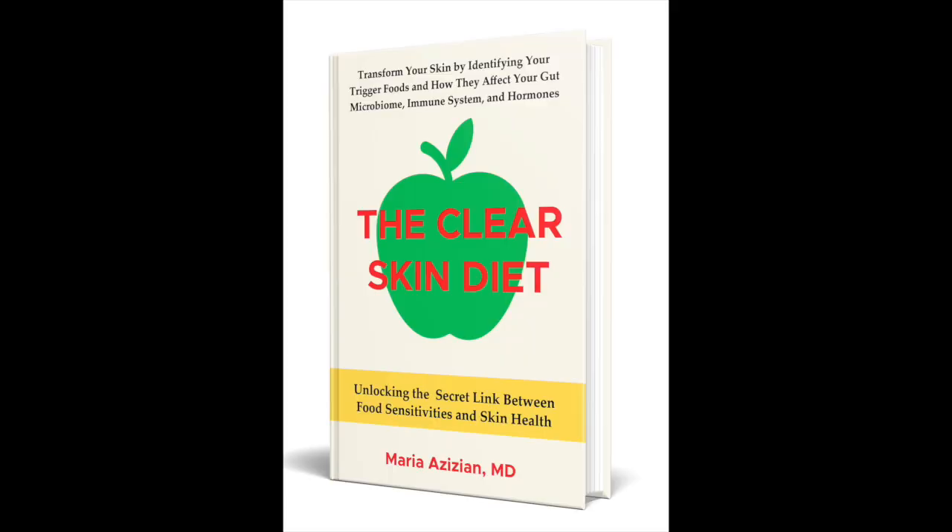Your skin is the only organ you can examine with your eyes, so let's use that to our advantage. If you enjoyed this video, please like, share, subscribe, leave a comment, and hit that notification bell. If you like skin topics, check out my book, The Clear Skin Diet: Unlocking the Secret Link Between Food Sensitivities and Skin Health — about how various foods can affect your skin and cause a variety of skin conditions by changing your gut microbiome, immune system, and hormones. It's available on Amazon and Barnes & Noble, with a link in the description. Thank you so much for watching. Until next time, bye-bye.